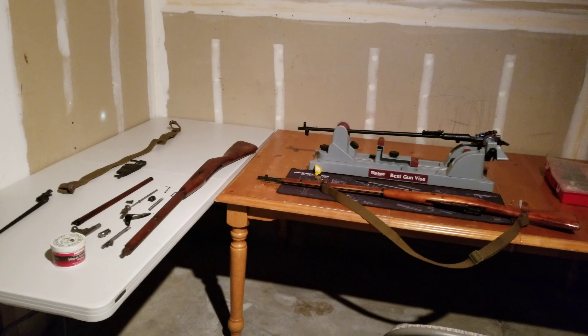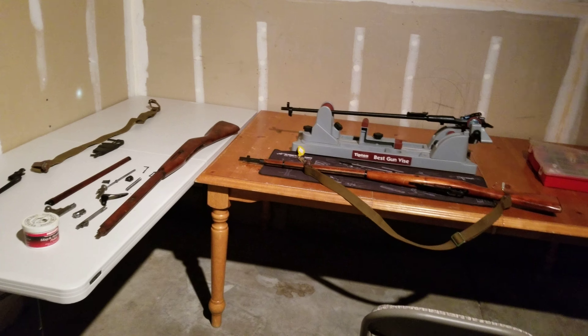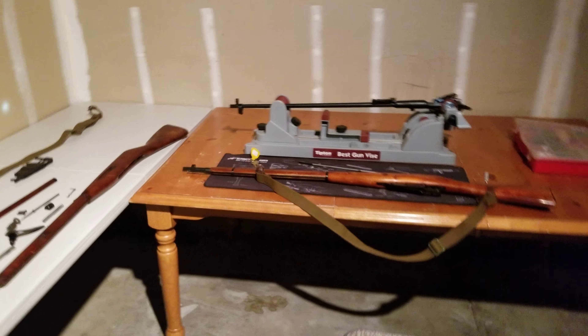What's good guys, came back from the gun show with some new toys today. I got two Mosin Nagant 91/30s for a grand total of 250 bucks. Can't beat that — god bless America.